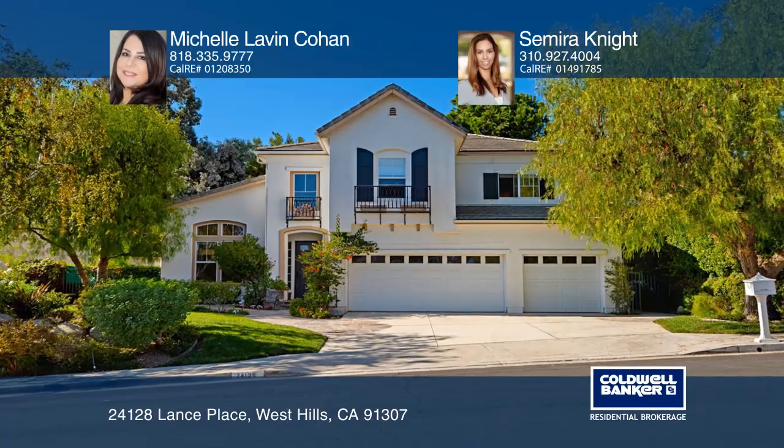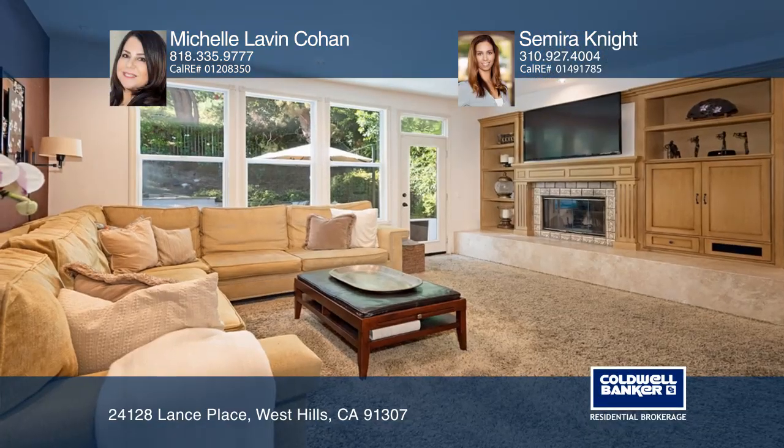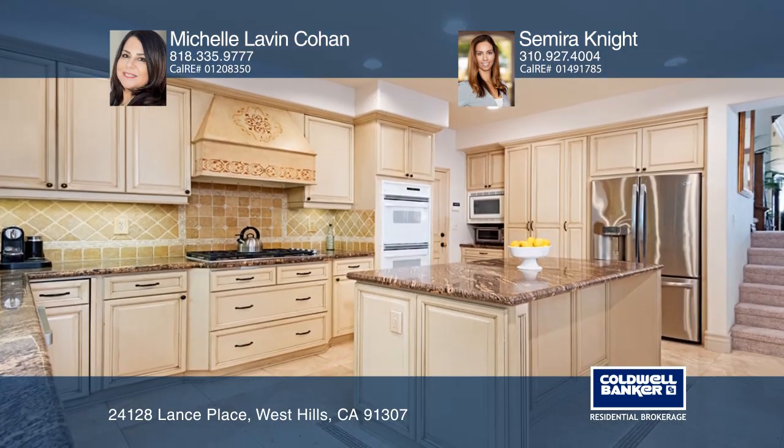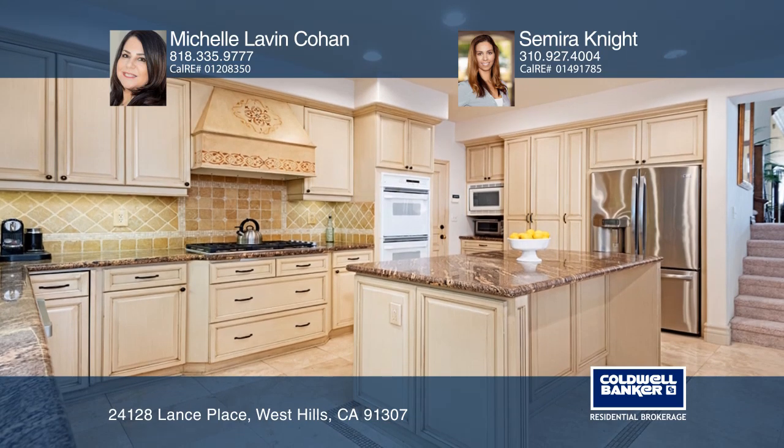This 5 bedroom, 4 and a half bath home boasts high ceilings and an open floor plan. The gourmet kitchen features a center island and opens to the family room with custom built-ins and a fireplace.